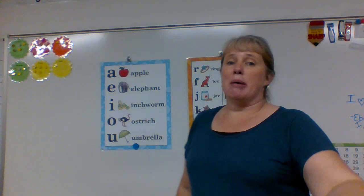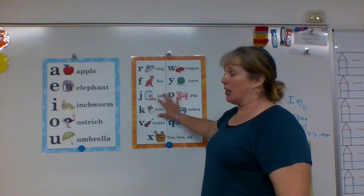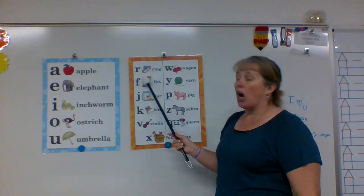All right, remember the orange chart — that's our consonants, okay? So don't forget that. These are all of our consonants. Oh, sorry. All right, are you ready?